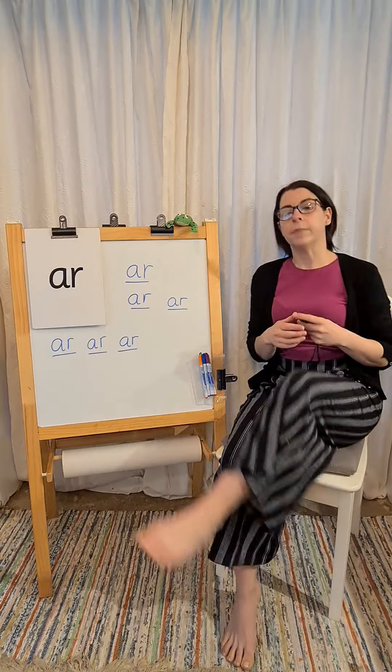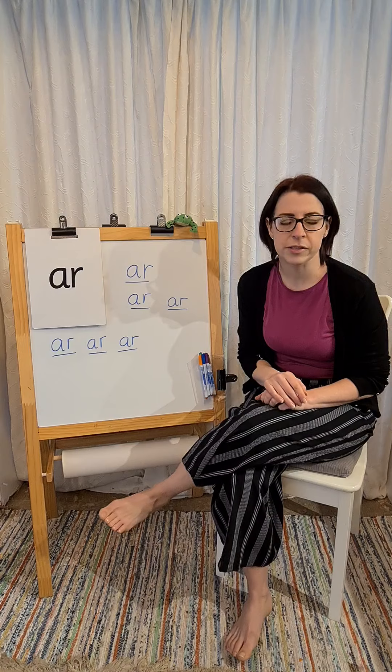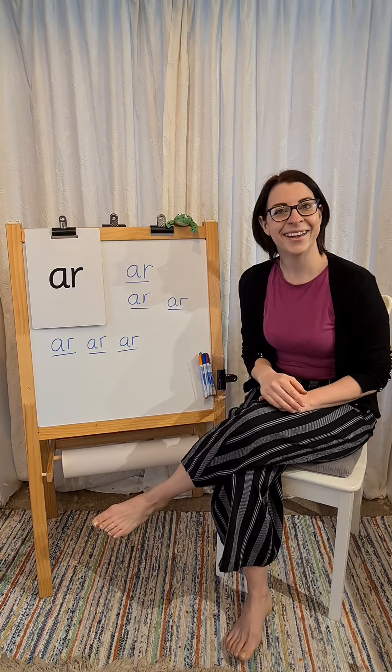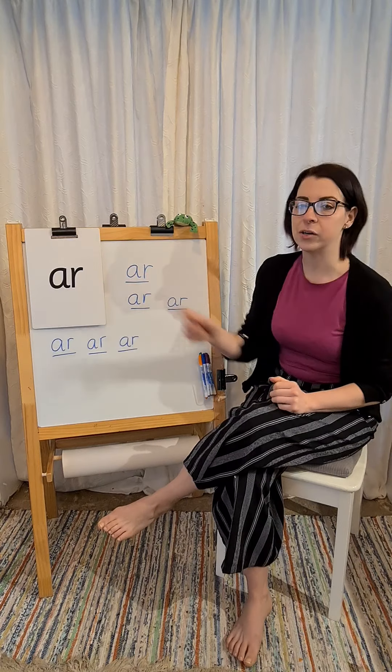Okay, so hopefully you've written your sound. Today's new sound — what was it? Can you remind me? That's right, it was R. Well done, our new sound was R.